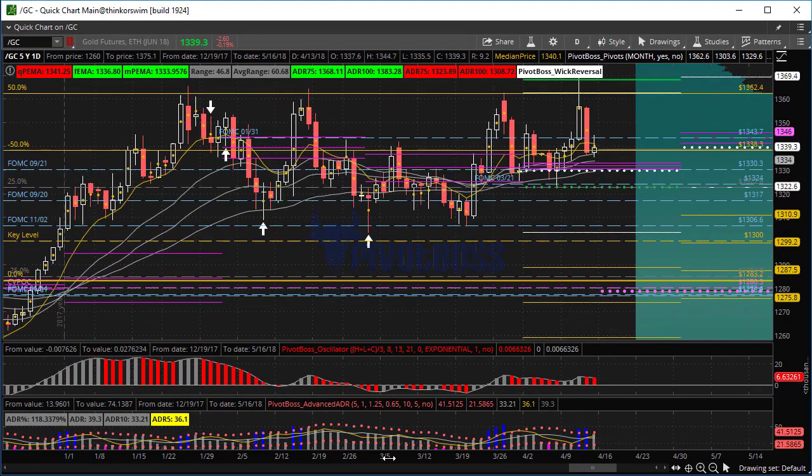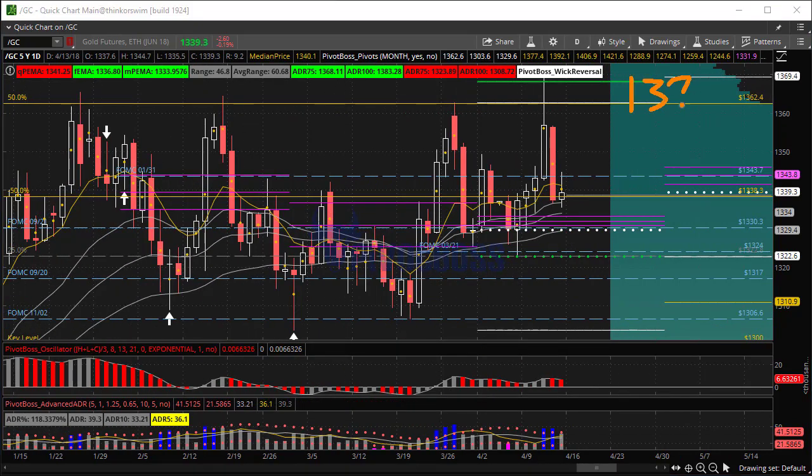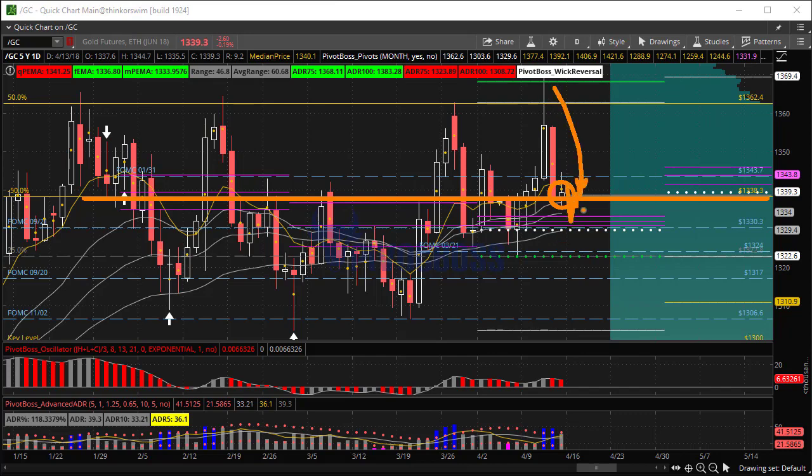Gold has been incredible with the way it rejected those recent highs. We talked about 1375 being a major area — a major CLVN above it, a five-year resistance level. Getting close to that level, into 1340, was pretty significant, but by the end of the day it closed back below it. Yesterday it opened at the mid and tore down, closing below the previous session's low, and today we have some pullback selling pressure.